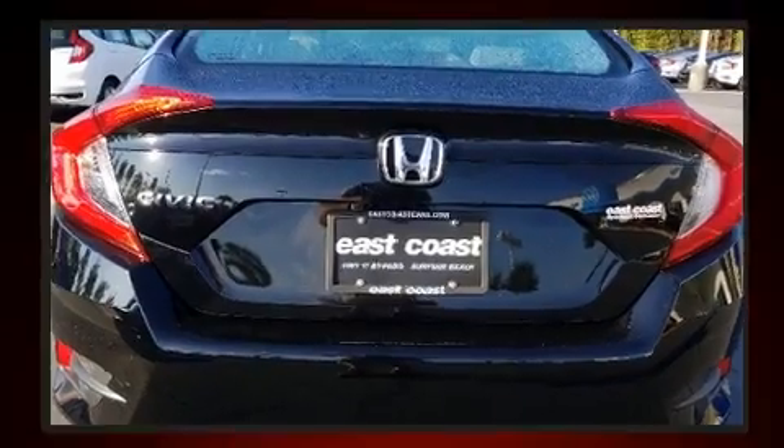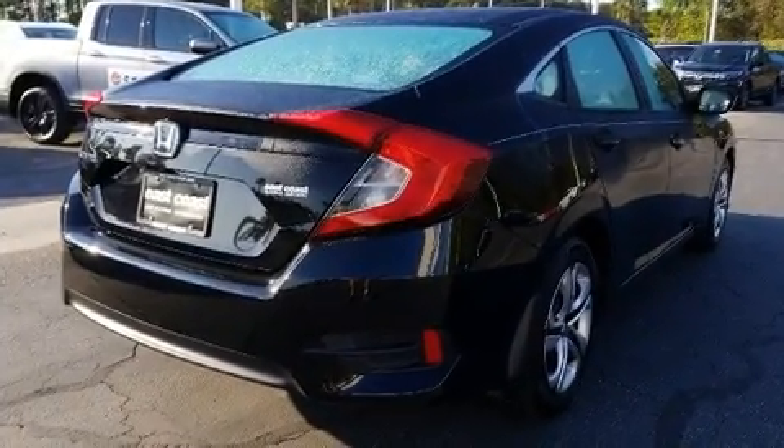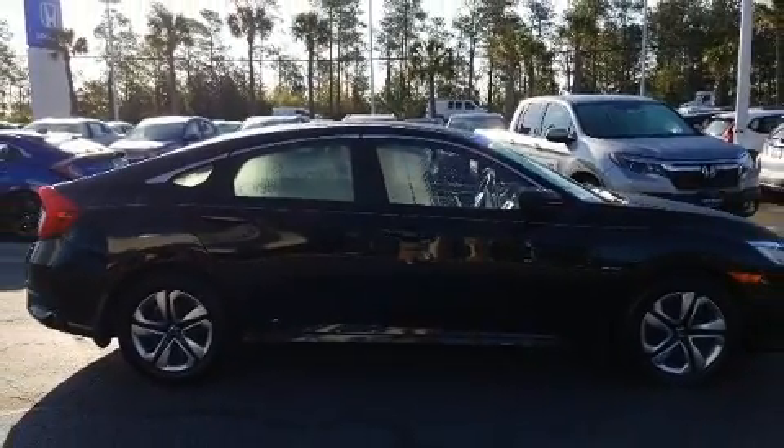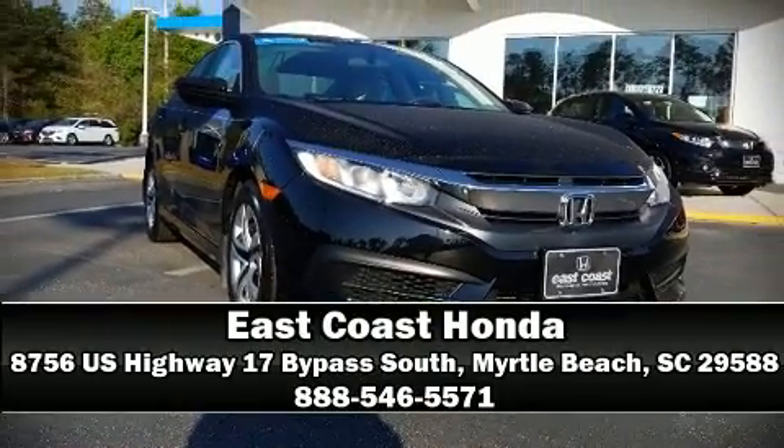This vehicle has achieved certified pre-owned status, bypassing Honda's comprehensive certification process including an exhaustive 150-point inspection. Stop by our dealership or give us a call for more information.